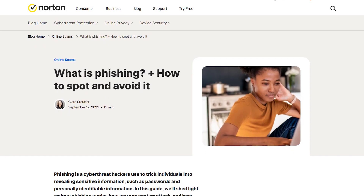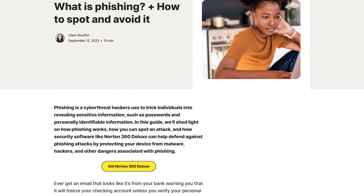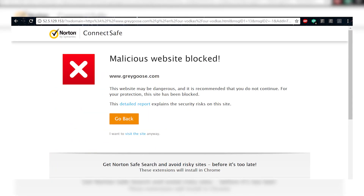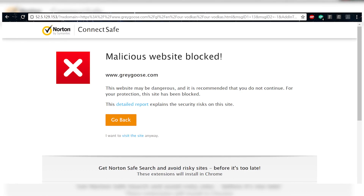As for the last feature on this list, we have web protection. This feature is designed to protect you from a wide range of online threats, and it works in several ways. First of all, it protects you from phishing attacks by carefully examining websites and emails for deceptive tactics that attempt to steal your private information. It can identify suspicious links and messages, issuing warnings or blocking access to malicious sites to protect your personal data.